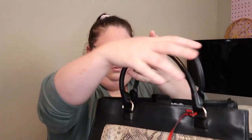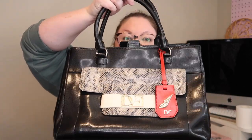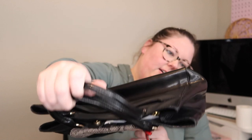Next is a bag from Diane Von Furstenberg. It's got snake print. I don't have very much luck selling Diane Von Furstenberg — I usually send it to ThredUp or The RealReal — so I'm not super excited about that.